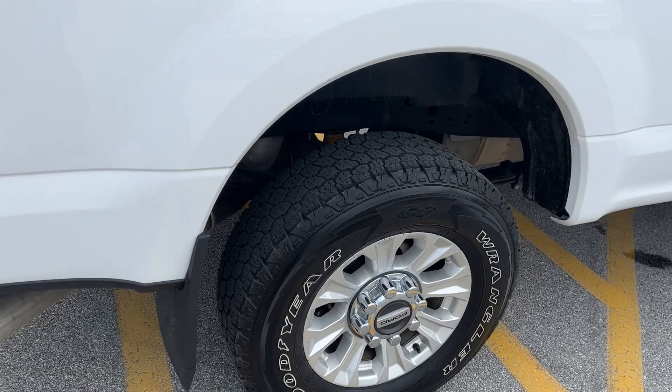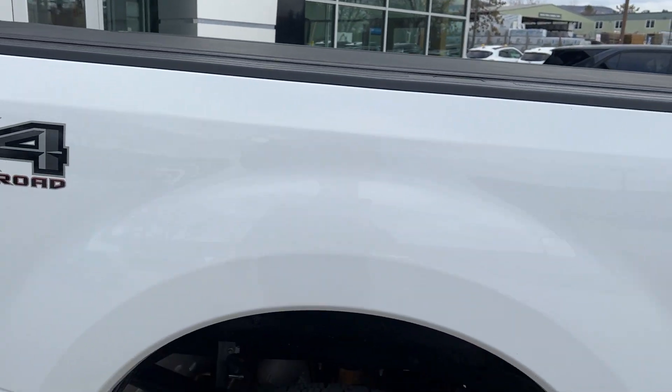Once again you can see the rims are in very good shape, the paint's good, and there are nice black door handles.